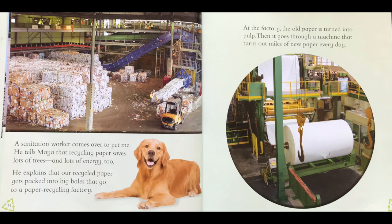A sanitation worker comes over to pet me. He tells Maya that recycling paper saves a lot of trees and lots of energy too. He explains that our recycled paper gets packed into big bales that go to a paper recycling factory. Look at all those big bricks of paper — big bales of recycled paper that's been smashed down. At the factory the old paper is turned into pulp and that goes through a machine that turns out miles of new paper every day. That new paper came from all of the smashed-up old used paper.